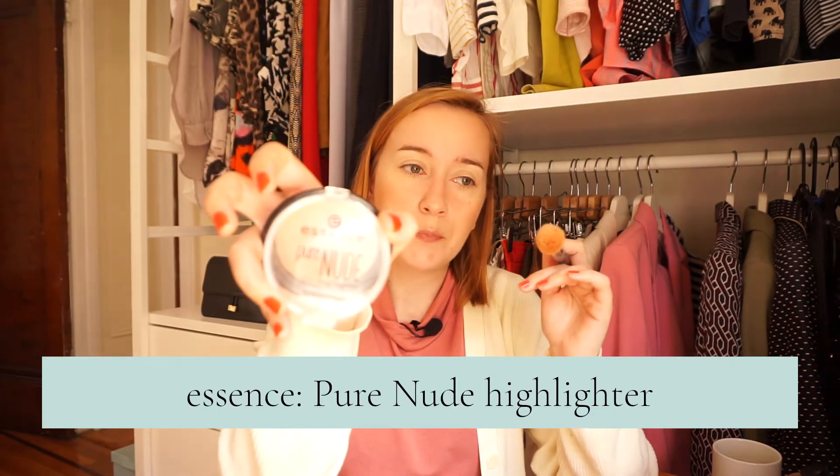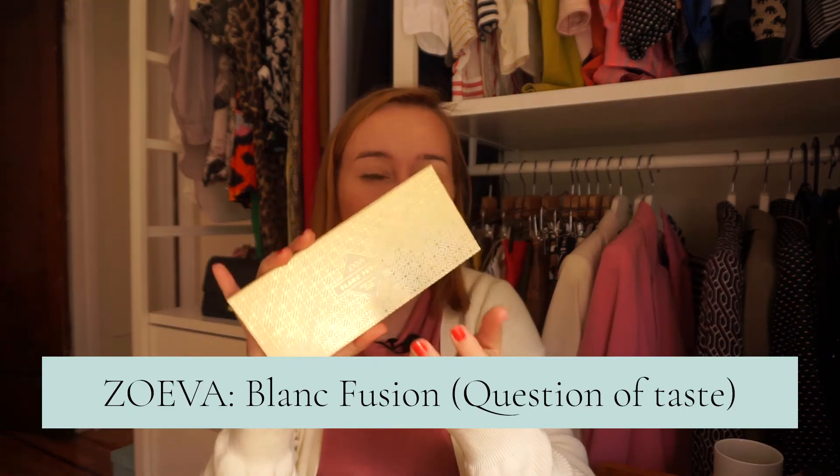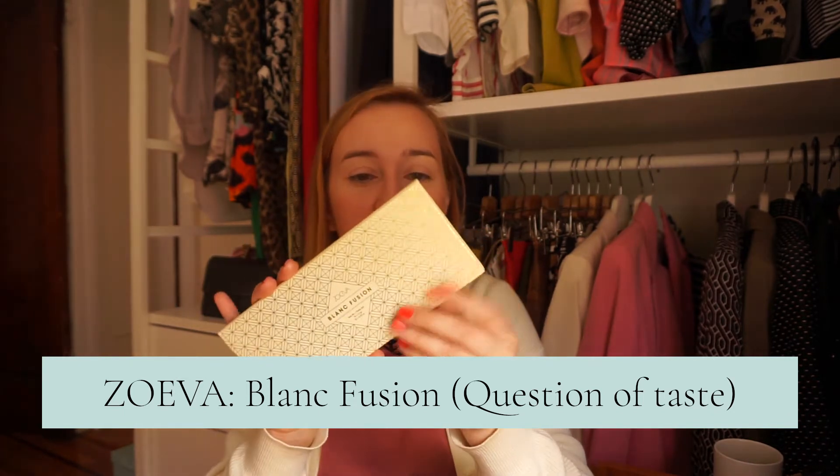Następnie troszeczkę rozświetlenia – to jest rozświetlacz z Essence. Wydaje mi się, że on jest robiony tylko na rynek amerykański, ponieważ pamiętam, że mieszkając jeszcze w Niemczech i oglądając różne vlogerki ze Stanów, które się zachwycały tym rozświetlaczem, szukałam go po prostu w Niemczech, gdzie tylko się dało. Nigdy nie mogłam go znaleźć. Przyjechałam do Stanów i w pierwszym miejscu, gdzie Essence sprzedają, go znalazłam. I sięgnę po paletę, którą lubię, szczególnie dla jednego cienia, którego właśnie użyję.